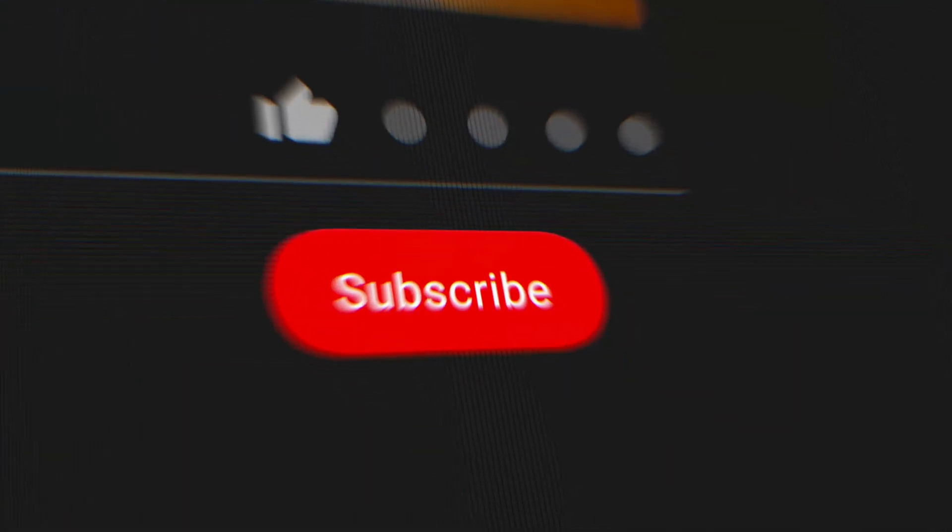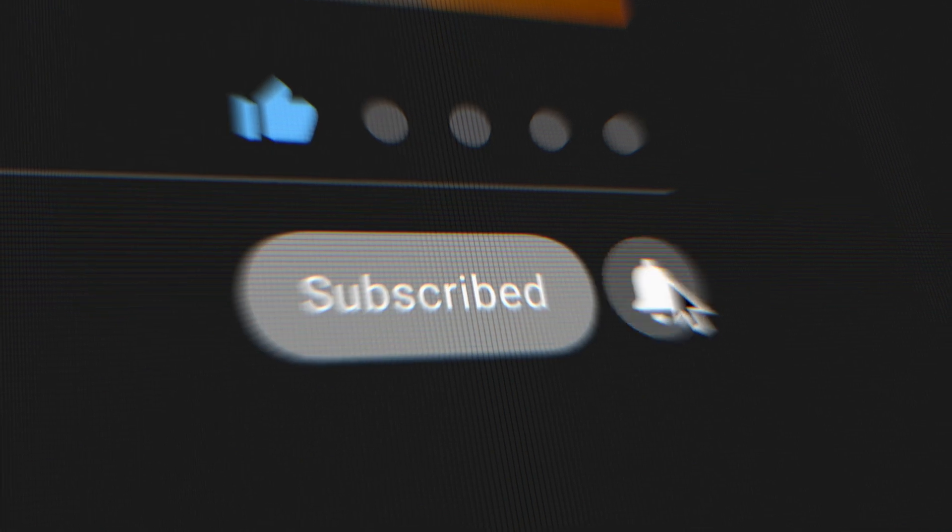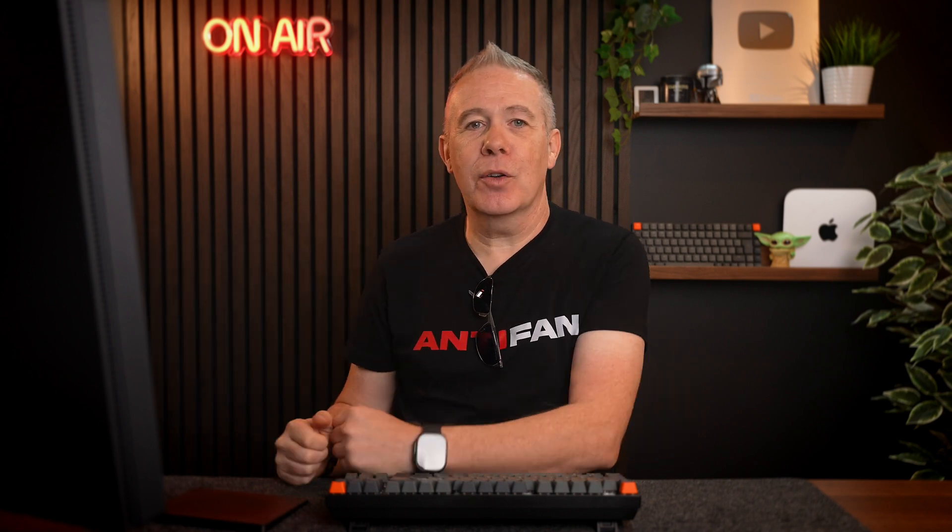If you find this video useful, why not hit that thumbs up button below to tell YouTube that you're getting value from it. And while you're down there, hit the subscribe button as well. Anyway, let's get back on with the video.